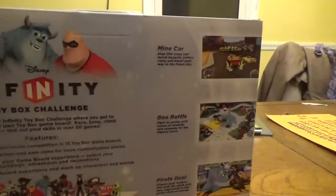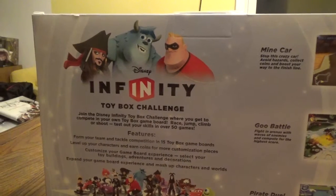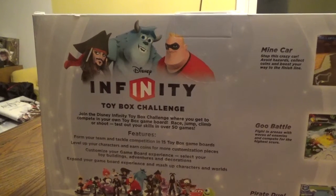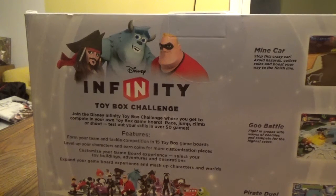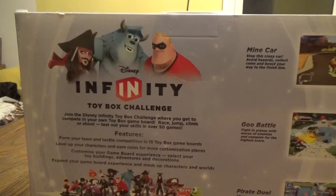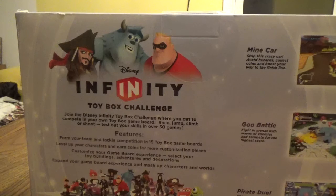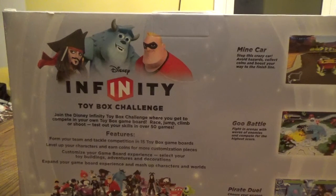On the back: Disney Infinity Toy Box Challenge — join the Toy Box Challenge where you get to compete in your own toy box game board. Race, jump, climb, or shoot. Test out your skills in over 50 games. Form your team and tackle competition in 15 toy box game boards. Level up your characters and earn coins for more customization pieces. Customize your game board experience — select your toy buildings, adventures, and decorations.